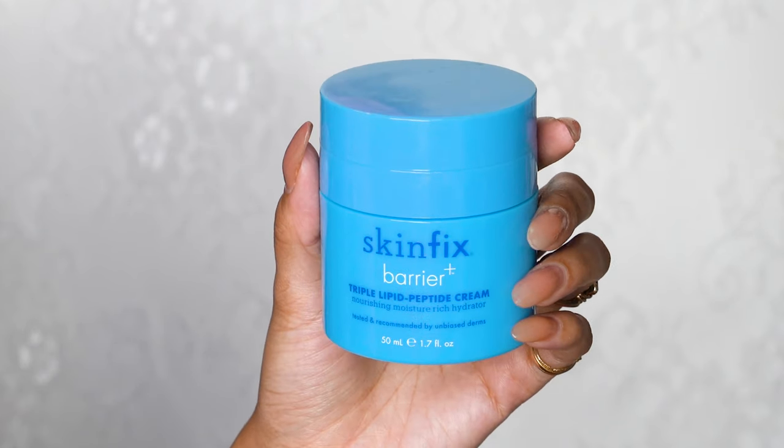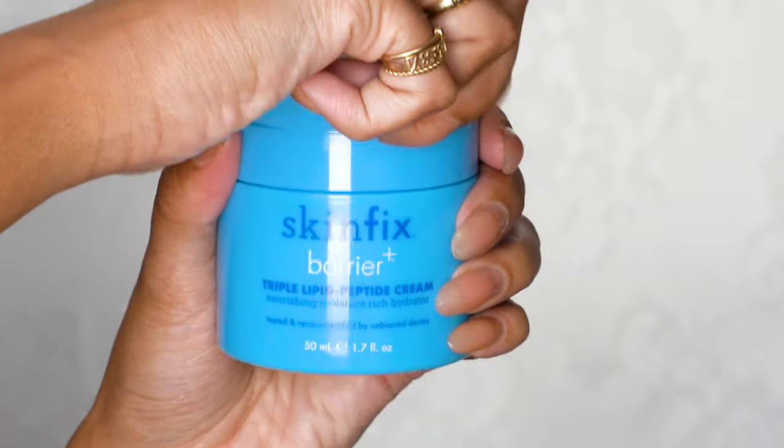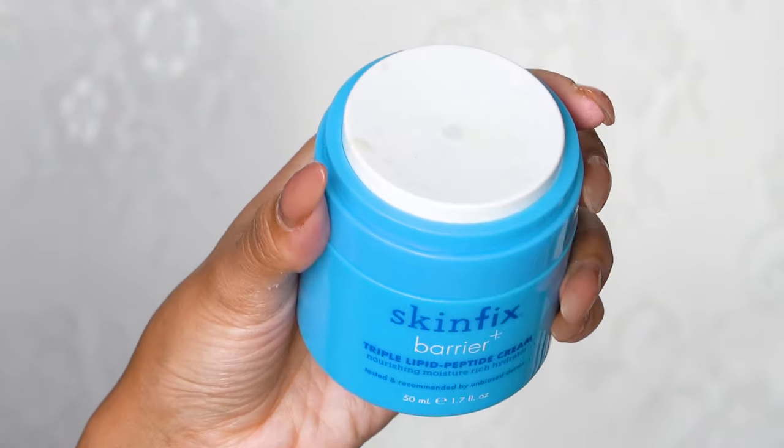Next up is moisturizer, and right now I'm loving the Skin Fix Barrier Plus Triple Lipid Peptide Cream. It's a bit on the thicker side, which I prefer, and it has glycerin as a humectant to draw moisture to your skin and ceramides that protect your skin barrier.